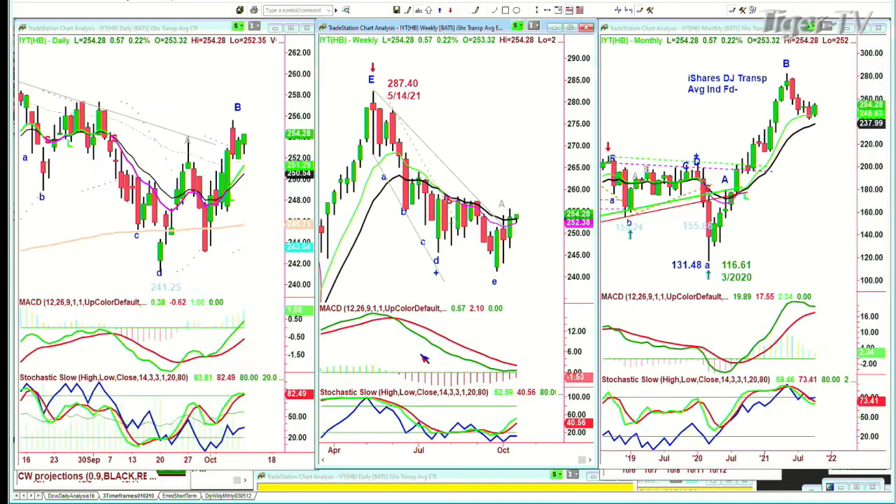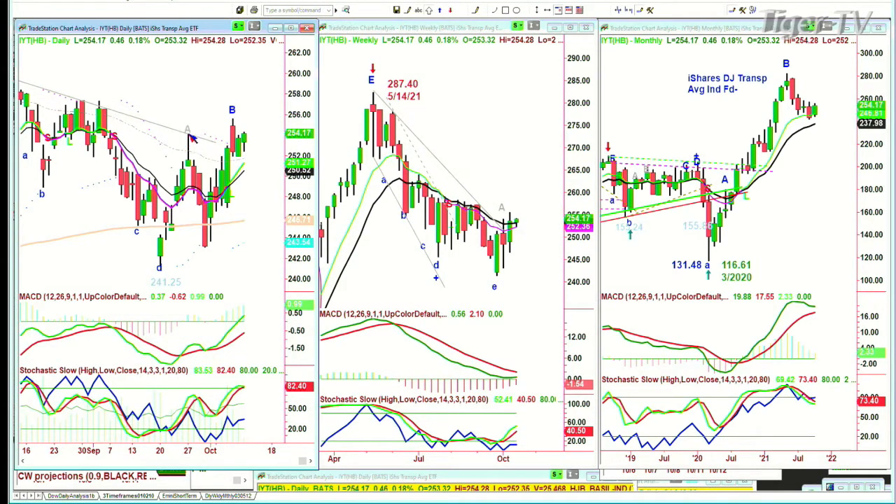IYT, the transportation index — even with Southwest Air's terrible news of over 2,000 cancellations, which they said was weather — I think there was some kind of union slowdown or protest. IYT is up 46 cents at $254.17 and it's broken out above the Chapman Wave inside track repellent zone — that becomes support. Watch very closely because the $251 area is support.